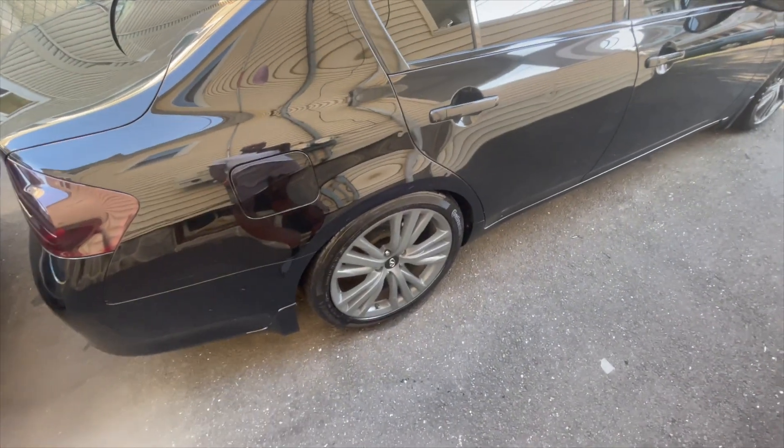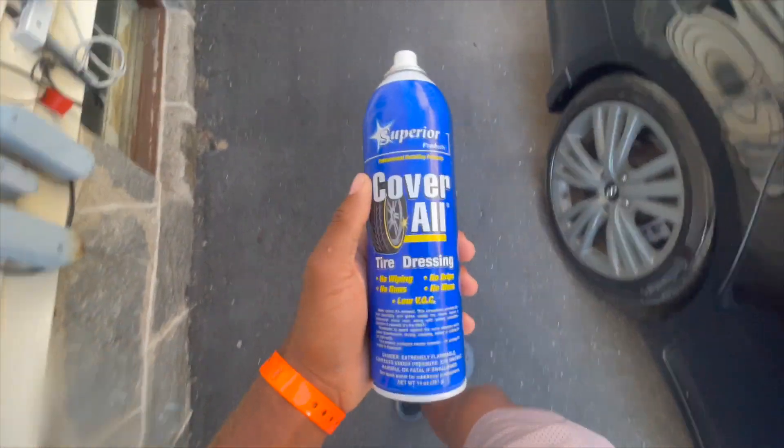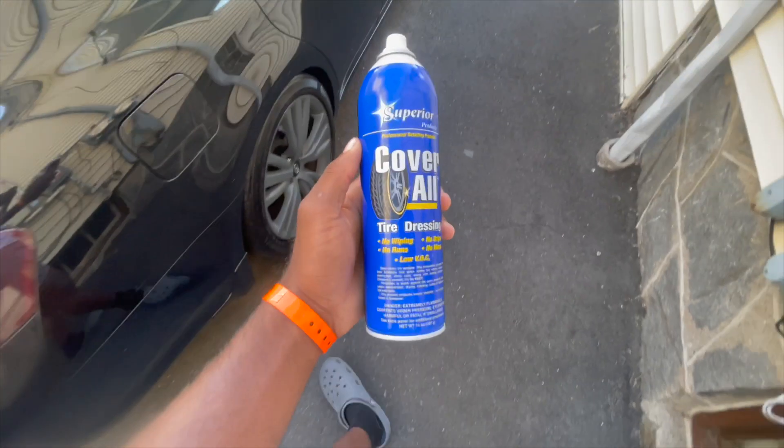They only sell tire shine and dressings for the inside of the car. I'm gonna go ahead and tell you — make sure you like, comment, and subscribe before I tell you. I'll give you three seconds. One... two... three. The only place you can get this tire shine is O'Reilly Auto Parts.